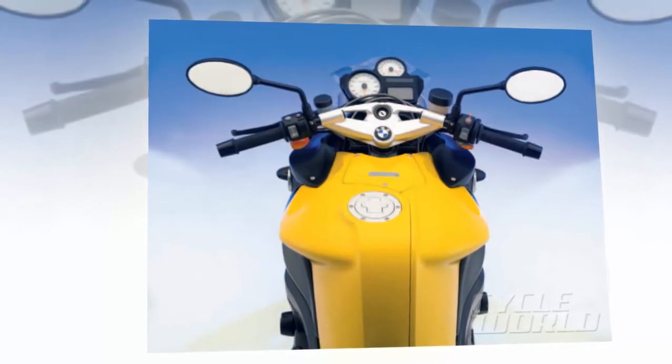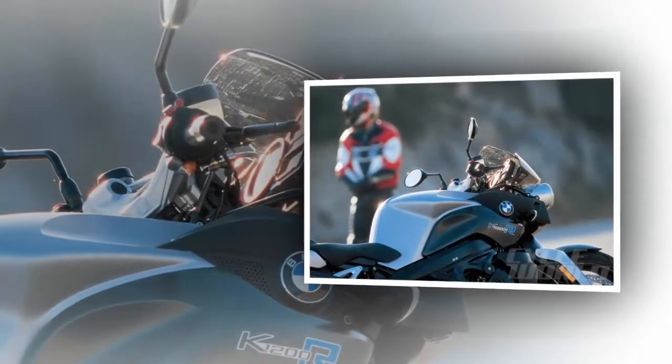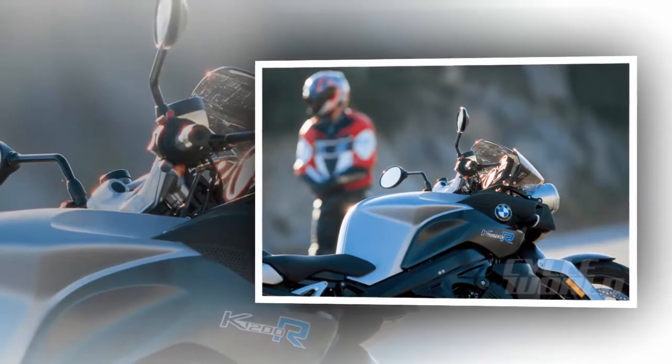One of the German PR higher-ups asked, "Are we doing the right thing with the R model?" A naked bike packing acclaimed 163 crank horsepower is fine by us. We got our first taste of the new naked in sunny southern Spain at the international press introduction.